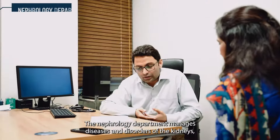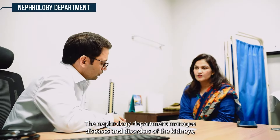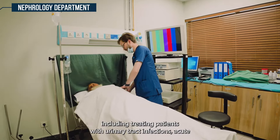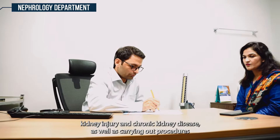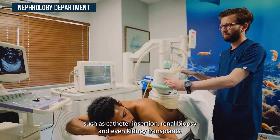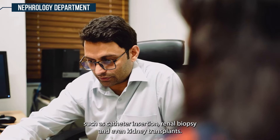The nephrology department manages diseases and disorders of the kidneys, including treating patients with urinary tract infections, acute kidney injury, and chronic kidney disease, as well as carrying out procedures such as catheter insertion, renal biopsy, and even kidney transplants.